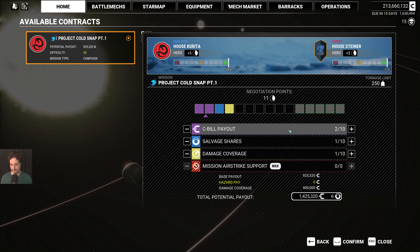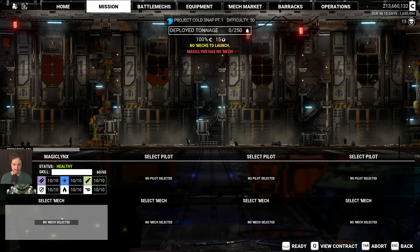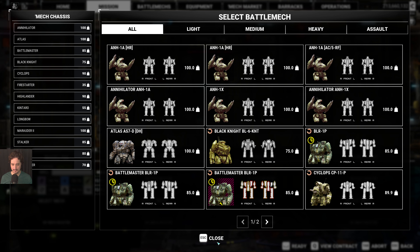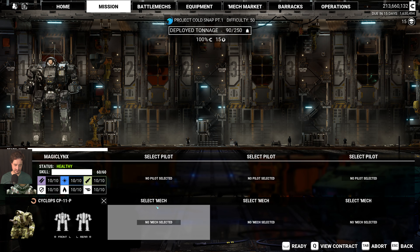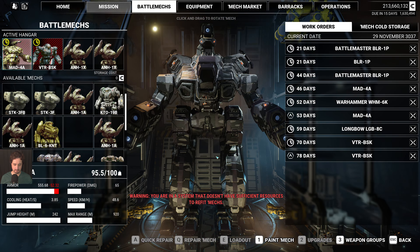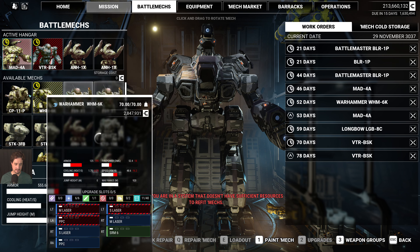Let's confirm and go ahead. As far as the mech goes, I've been thinking about it a lot. I've realized that I haven't played my favorite Cyclops variant in a while, which is the CP-11-P. It's a fantastic variant. I've done a separate video on this channel related to this particular Cyclops variant — please check it out if you're interested. Since I'm not in a conflict zone, I probably won't be able to show you the loadout — these options are grayed out.